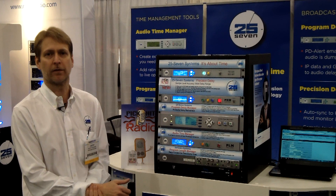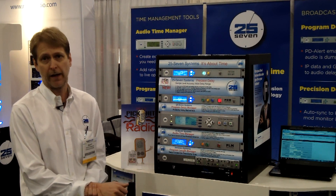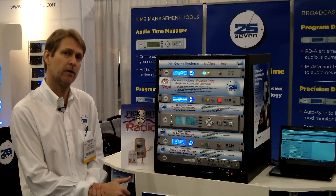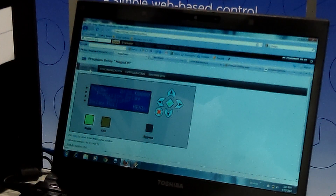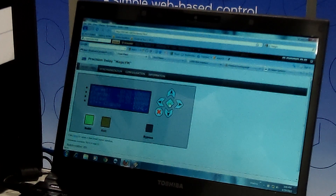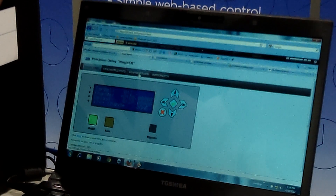Precision Delay offers balanced analog, AES digital, and Livewire IP audio. Precision Delay has a built-in web server, so all you need is a browser to control the system. You can be at the transmitter, at your studio, in the car. This page is a what-you-see-is-what-you-get interface of the front panel.